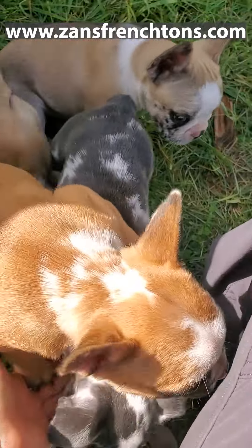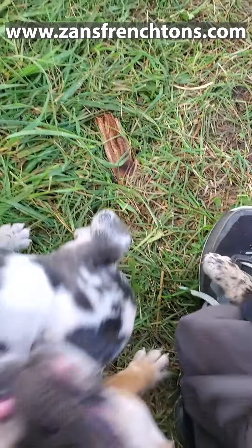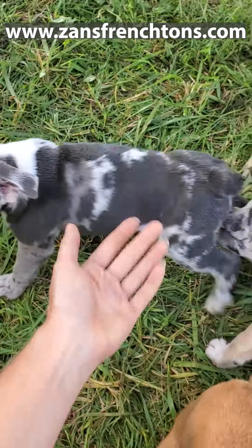She's going to be a little bit more like Diddy — her sister. Just beautiful markings. Just absolutely stunning. Just a beautiful girl.